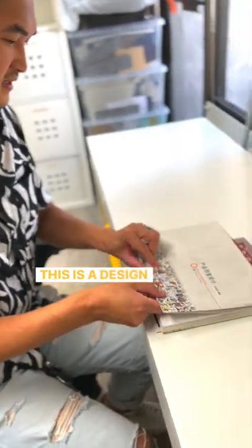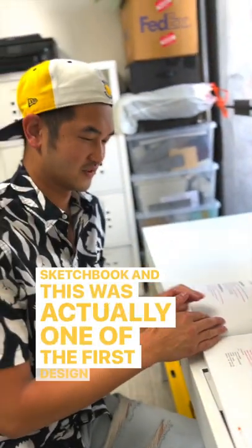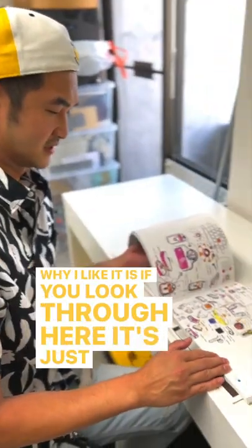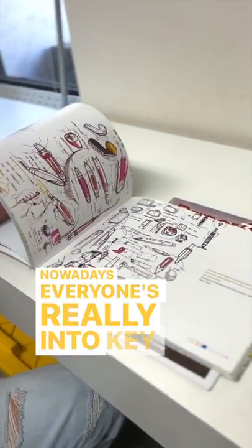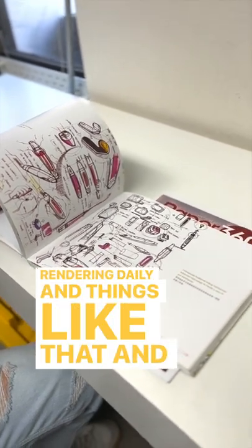This is a design book by Carl Liu — basically his sketchbook — and it was actually one of the first design books I bought that got me into industrial design. What I like about it is, if you look through here, it's just a lot of ideation sketching. Nowadays everyone's really into KeyShot, really into rendering daily and things like that.